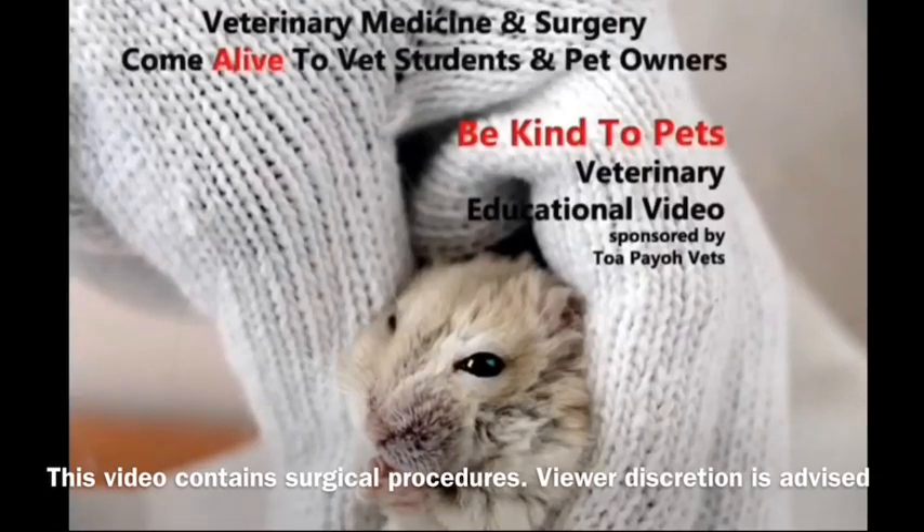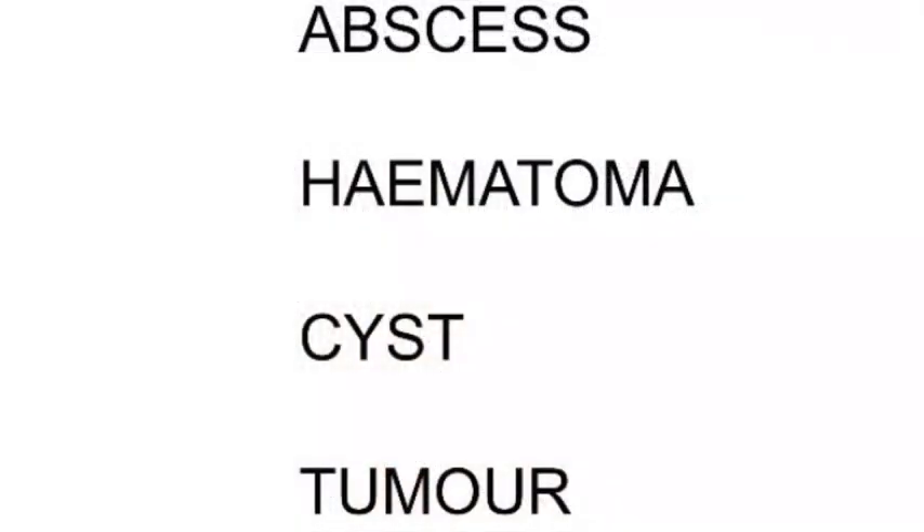This is a Be Kind to Pets veterinary educational video, sponsored by Tapio Vets. In this video, we will be learning about the four different types of swellings that can occur in hamsters, which are abscess, hematoma, cyst, and tumour.